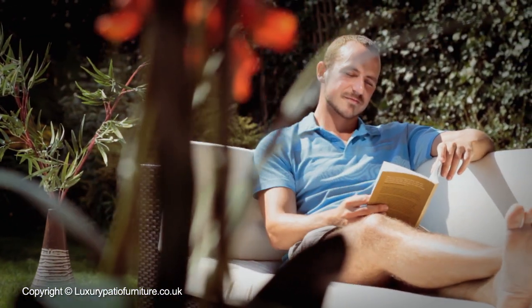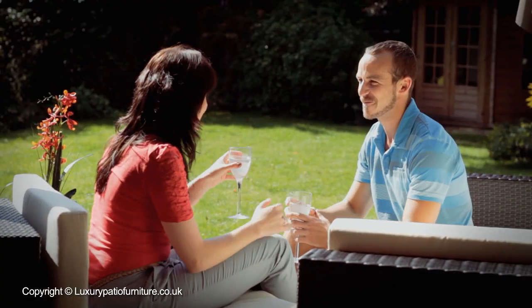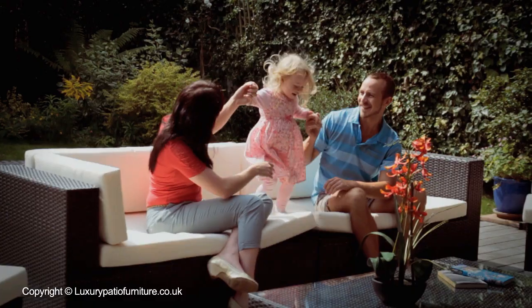Completed by a set of luxury cream-coloured cushions — many other cushion colours are also available — perfect for entertaining, relaxing, or playing with the kids.